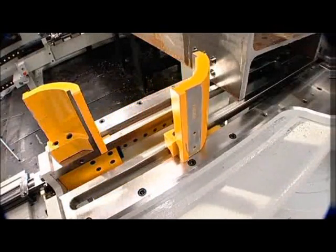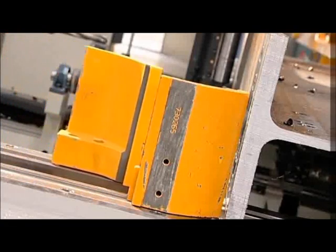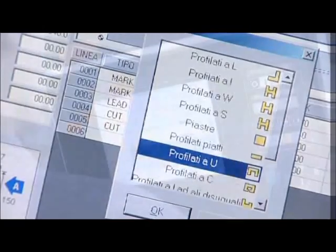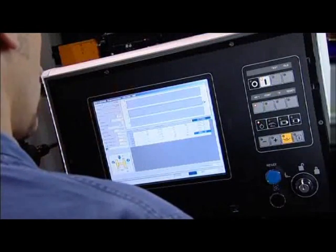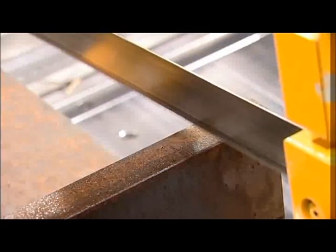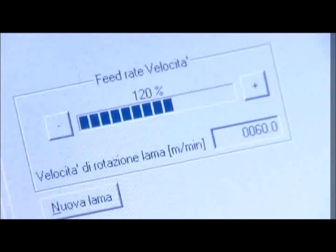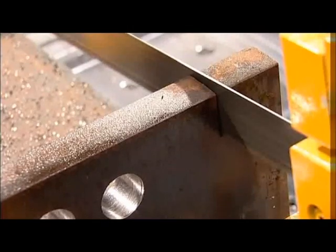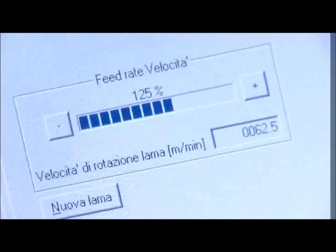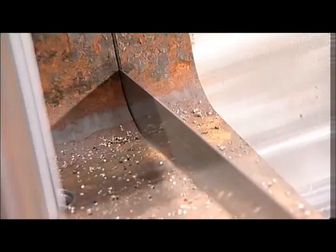The independent dual horizontal material clamps engage the material automatically. The software recognises the section that is being processed and rapidly advances the blade to the start position, which is just above the top of the flange. As the blade contacts the top of the flange, the feed rate is reduced until the blade is fully engaged in the material. The rate of feed increases until the blade contacts the web surface, where it is reduced due to the larger cross section.